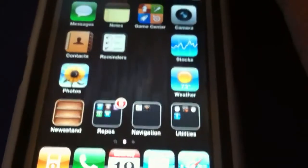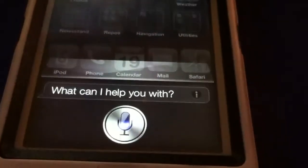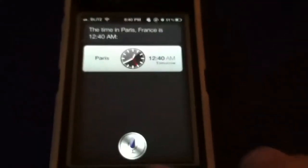I'll show you that Siri is, in fact, working. I'll run a couple of tests on it. What time is it in France? The time in Paris, France is 12:40 AM. See if that works. Let's try something else.